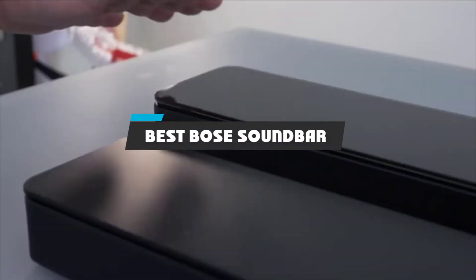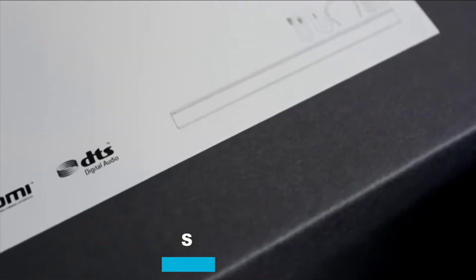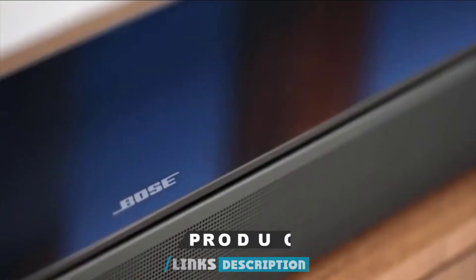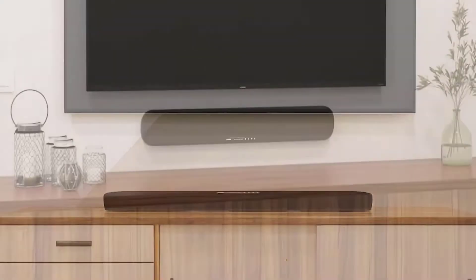If you're looking for the best Bose soundbar, here's a list you must see. We made this list based on our personal preference and sorted it based on their features, prices, quality, durability, and reputation of the manufacturers and customer feedback. We've included options for every type of customer. So let's get started.